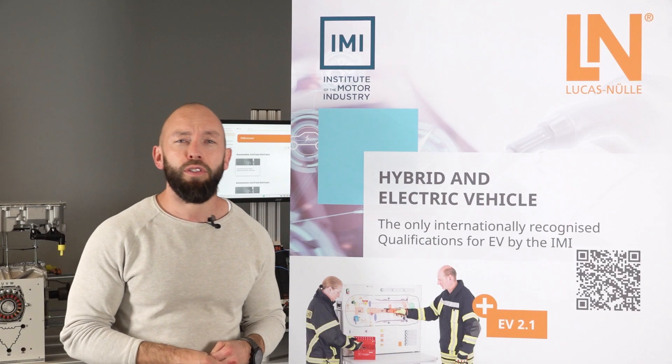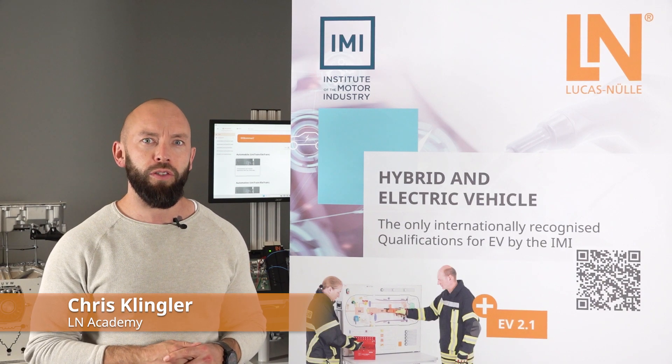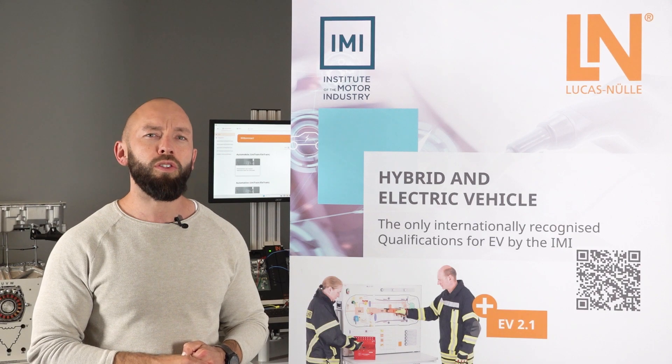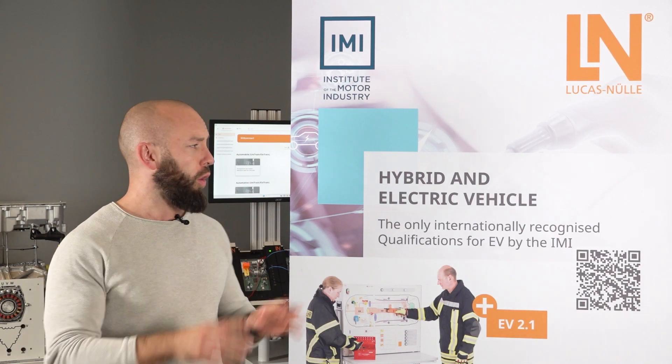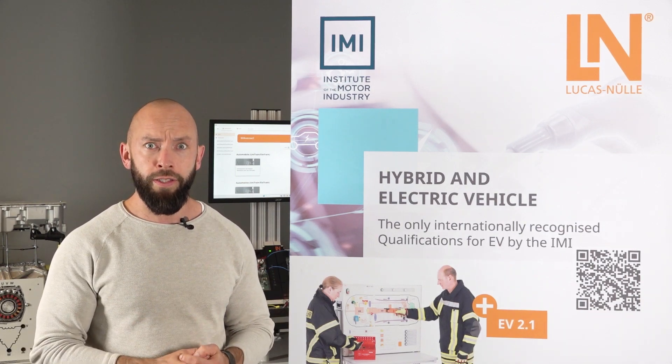The real experience learning concept from Lukas Nüller for the international IMI qualification for hybrid and electric vehicles. The holistic Lukas Nüller concept is the one-stop solution for bringing the training of the IMI qualification to your school or to your training institute.